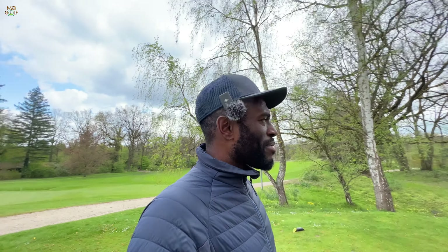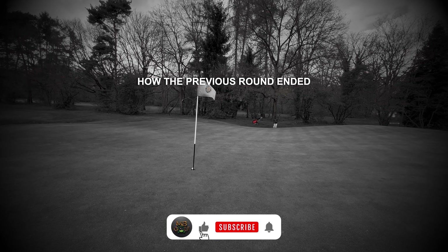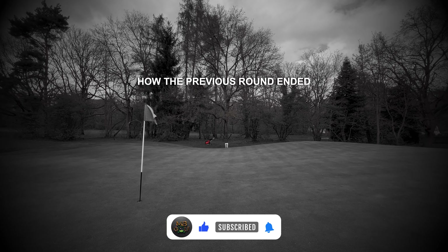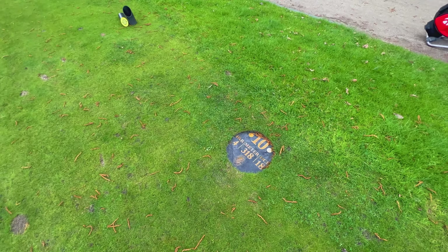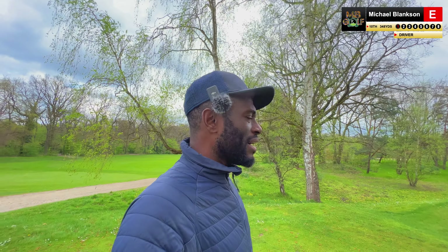Spirits are high. Positive. This is saying it's 318 meters. I'm still going to hit driver. I'm going to hug the left-hand side and hopefully stay on the fairway.